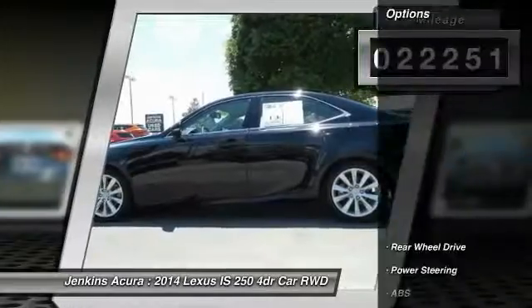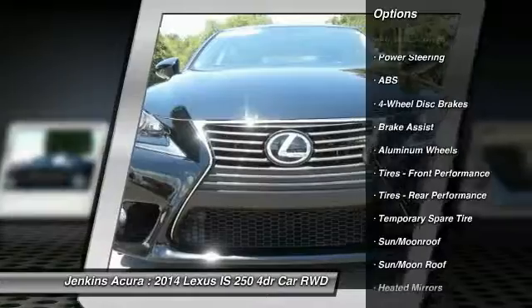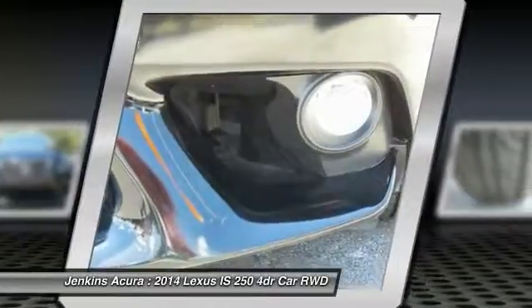Here are some of this vehicle's great options: traction control, stability control, keyless entry, steering wheel audio controls, anti-lock braking system, power passenger seat, leather-wrapped steering wheel, and moonroof.